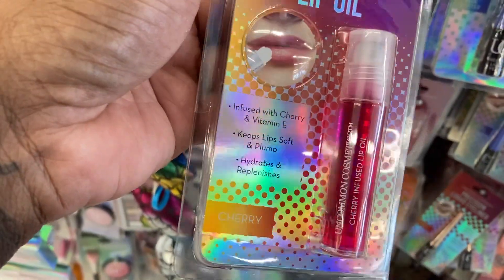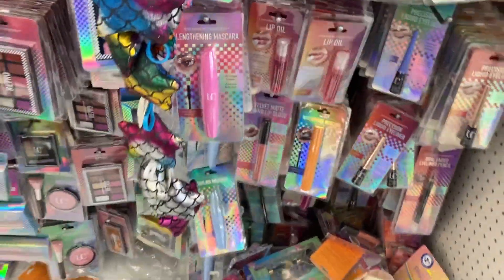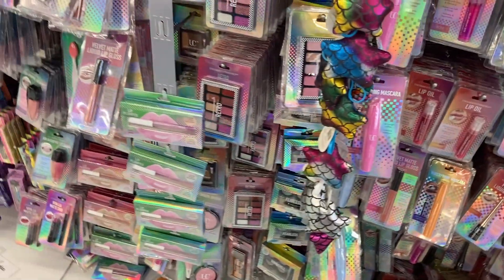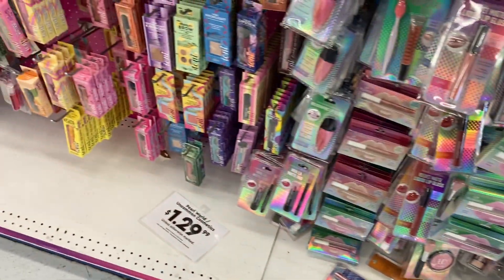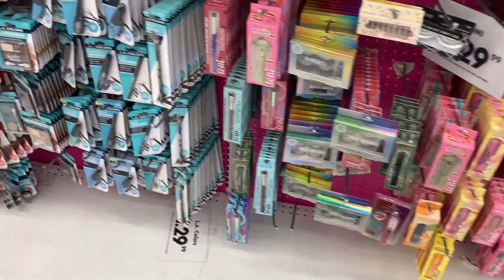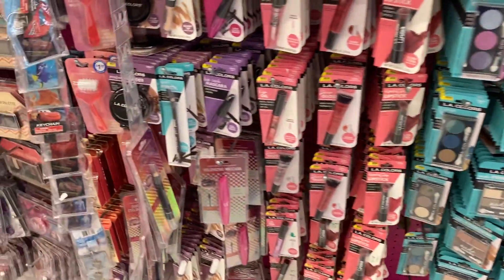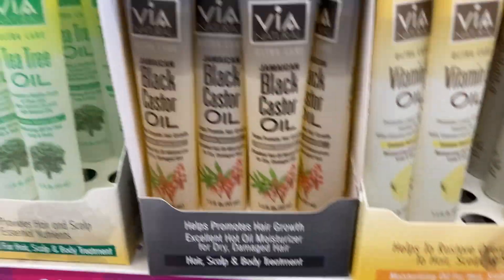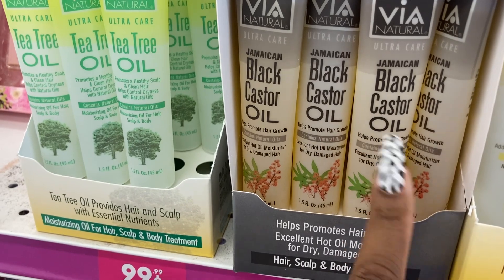As you know, we stay at the Dollar Tree because you guys know the Dollar Tree is still cheaper than the 99 cent store. I'm just trying to show you guys what they have. I don't want to walk too fast. I hope everyone is having a good day. Look, they have these oils — look at the black castor oil.